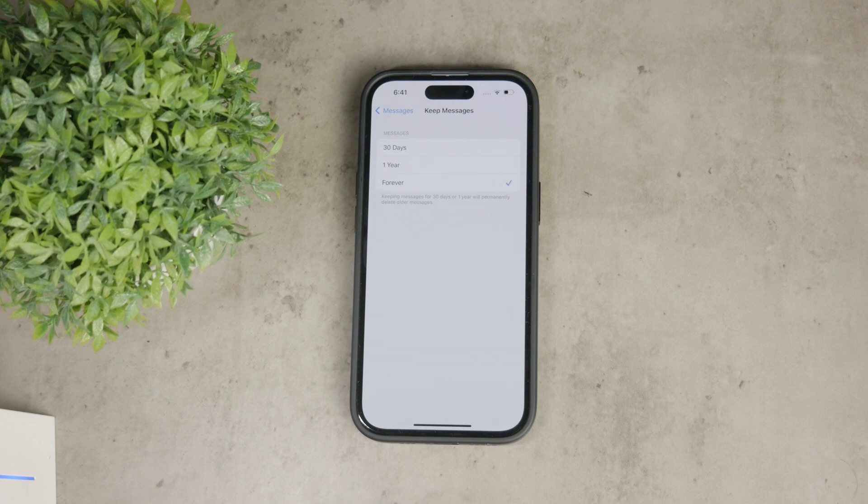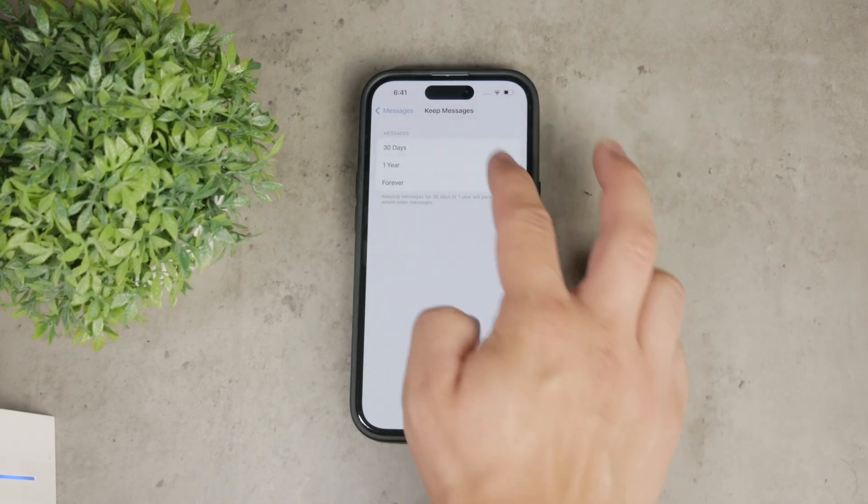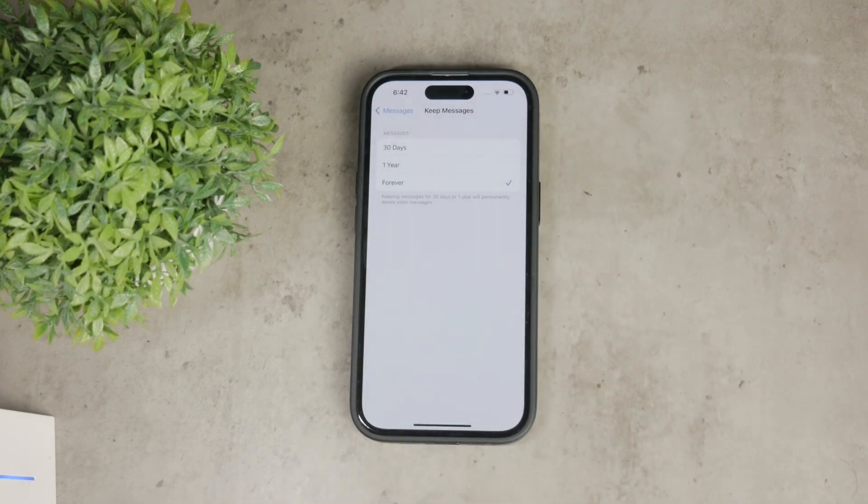The three options are 30 days, 1 year, and Forever. By default, your iPhone might be set to delete messages after 30 days or 1 year, but to prevent your messages from being automatically deleted, select the Forever option. This will ensure that your messages are stored indefinitely on your device.